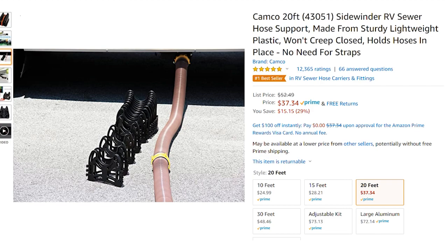This thing stores in a tiny little pack, and when you want to use it, it expands out like a slinky and holds your sewer hose up at an angle off the ground so it's not cold in the winter and everything just drains down. People use this in the summer too.